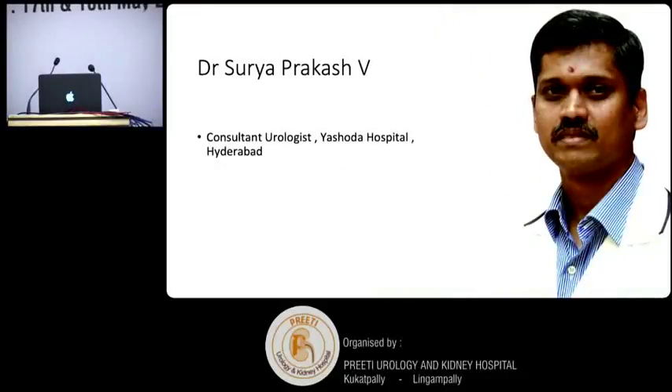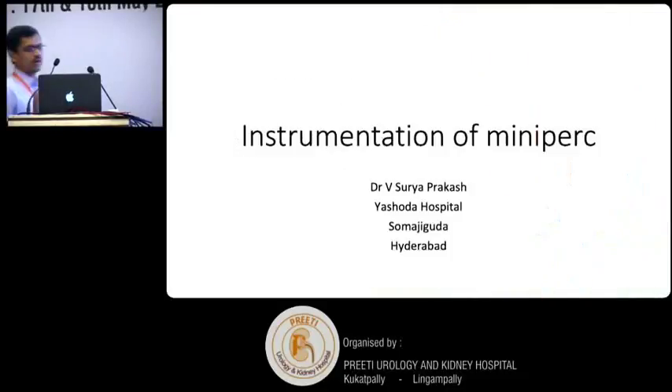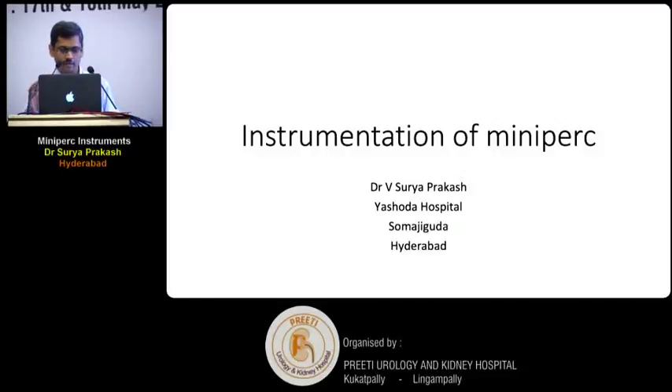I invite Dr. Surya Prakash to speak about mini-PCNL instruments. Good morning everybody, respected chairpersons. At the outset I'd like to thank Chandra Mohan for inviting me to give a talk on instrumentation of mini-PCNL.